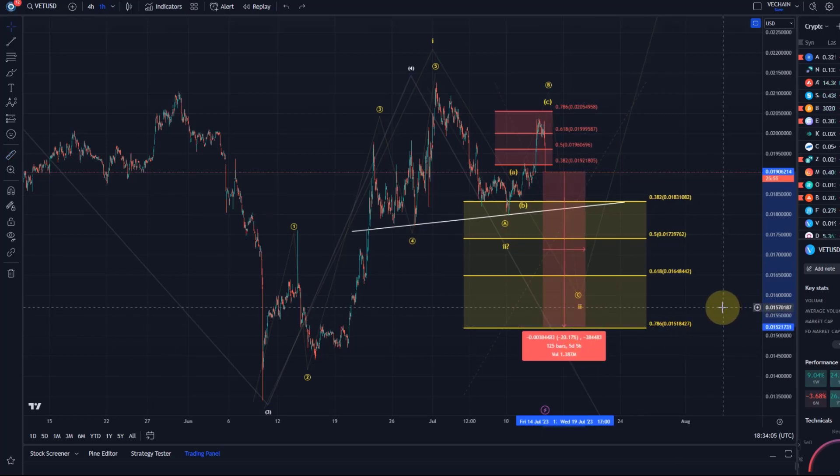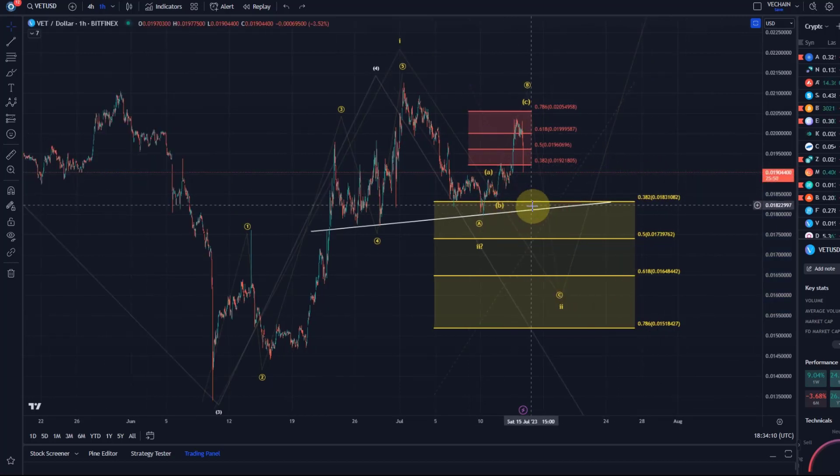Not saying this has to come down that low, absolutely not. I think the next support will be in this region around 1.8 cents — we might have already arrived there when you watch the video. These are the FIB levels: the 38.2 FIB is at 1.83 cents.